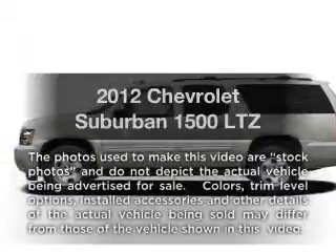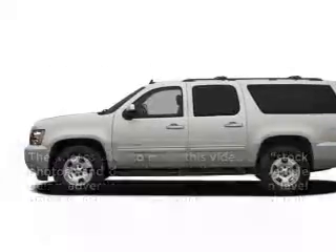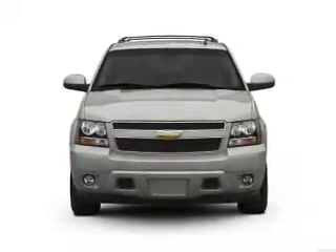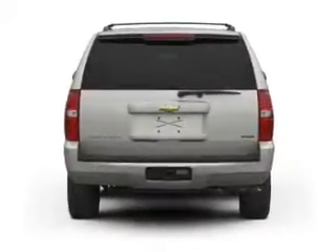Introducing the 2012 Chevrolet Suburban. Travel the roads in style and comfort in this great vehicle, with a powerful 8-cylinder engine that responds smoothly to its 6-speed automatic transmission.